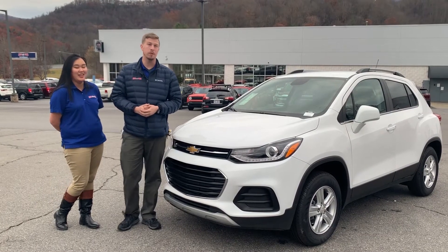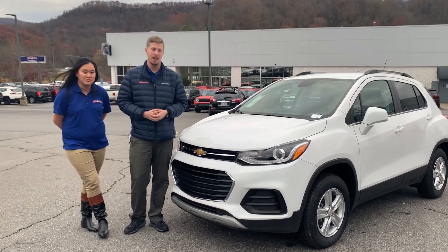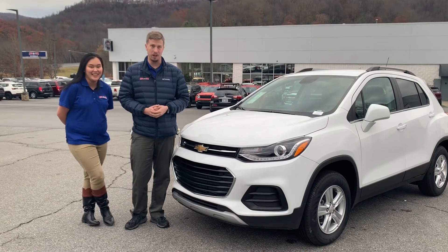We've got these for up to 20% off right now. We only have a few of them left, but all the 2019s are heavily discounted. So if you're looking for something to get you through the winter this year, this is definitely a car to do it for a great price.